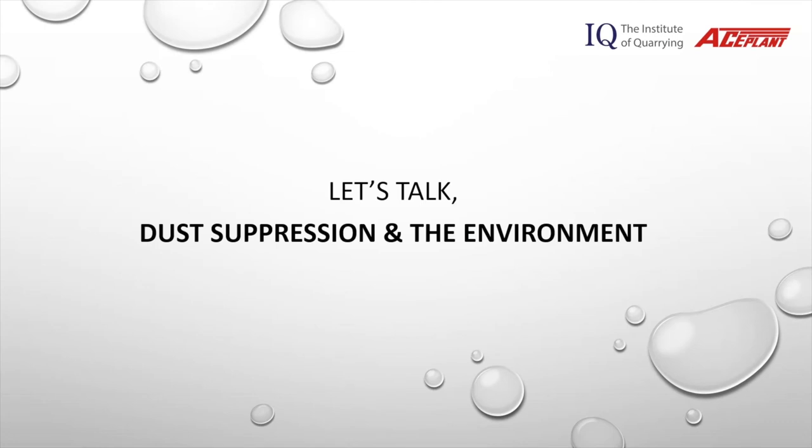Hello and welcome to today's webinar. My name's Lorry and I represent Aceplant, a plant hire and sales company who specialise in mobile dust suppression and bunded fuel storage. Just before we get started, I'd like to say a huge thank you to the Institute of Quarrying for having us, and it's a pleasure to be here today to discuss dust suppression and the environment.